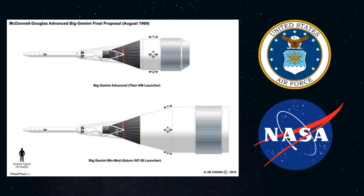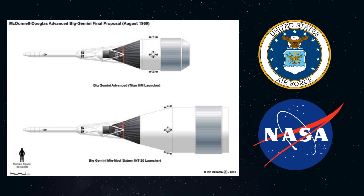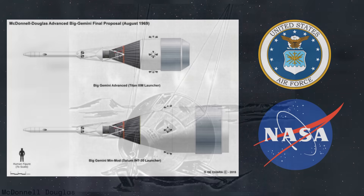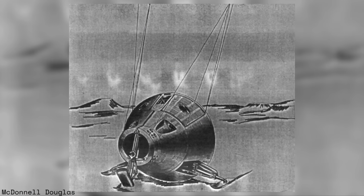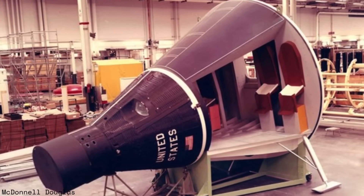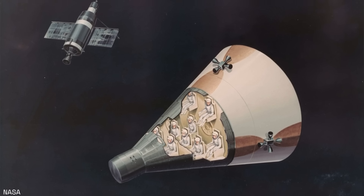The Air Force configuration had a cylindrical maneuvering and cargo module so it could fit on Titan boosters. The NASA configuration had a conical module so it could fit atop Saturn rockets. Due to its size, Big G would have been unable to make a water landing, and instead would have returned to a designated site on land using skids and a parasail. If everything was to progress as scheduled, and if Big G received the funding it needed, operational flights would have started by 1971.